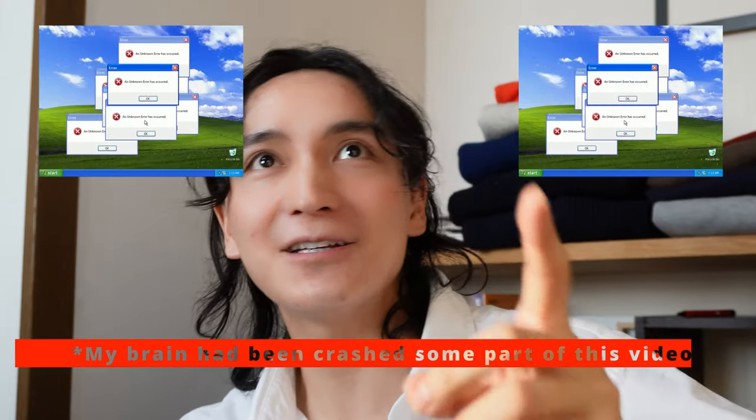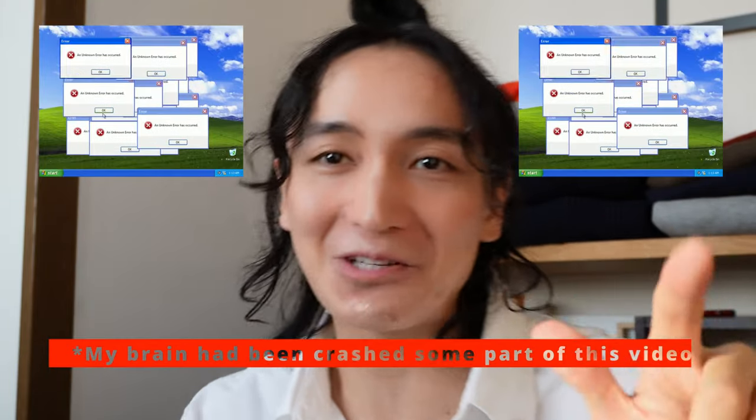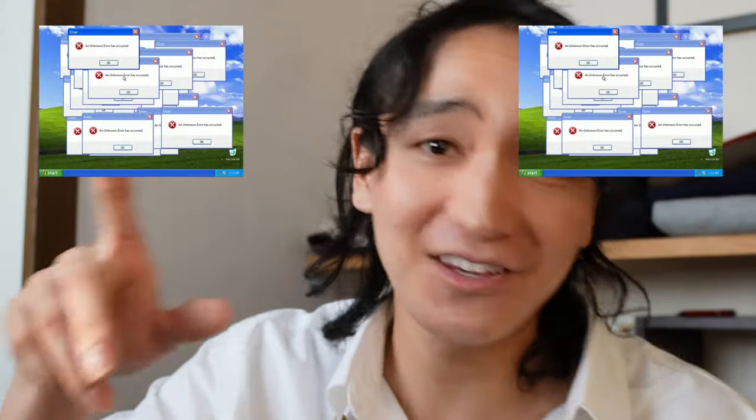Please like this video and subscribe to this YouTube channel. Thank you.